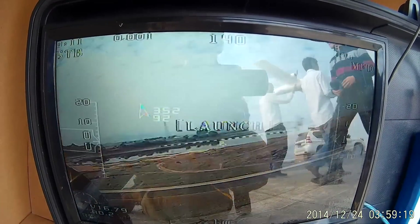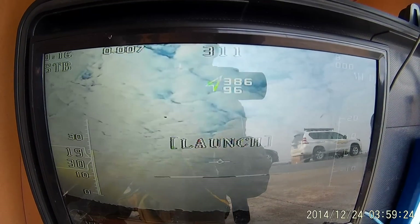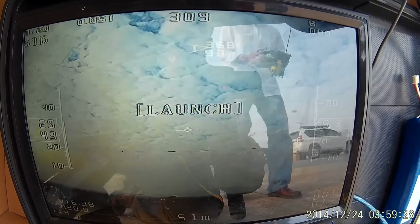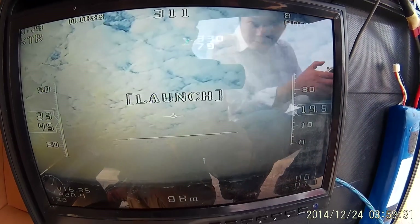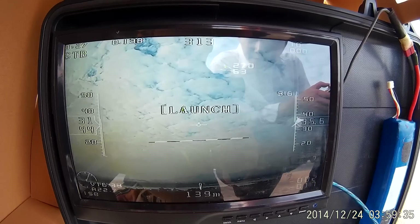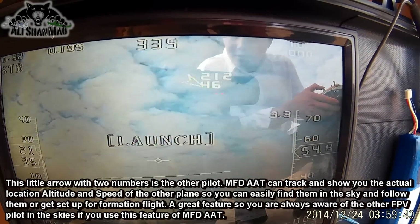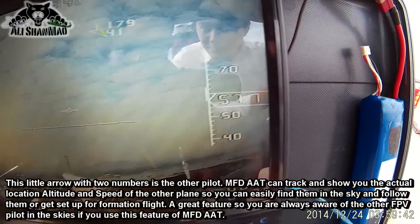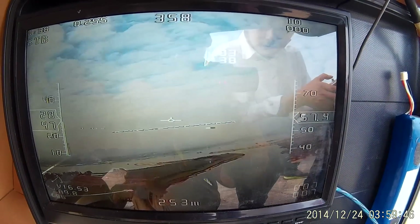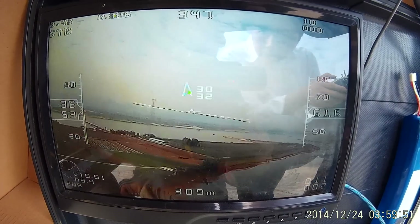The other icon you see on the screen — the jumping little arrow — that's the position of the other plane. Number one and number two are in the air. You can see the other plane is in front of me, higher than me by 64 meters. Our distance is 205 meters between us. You just see one plane at a time and need to follow the other plane and get it in view.